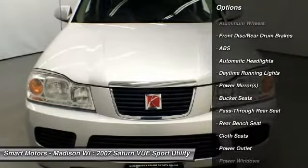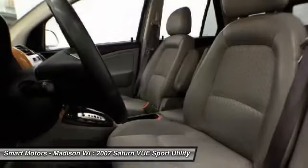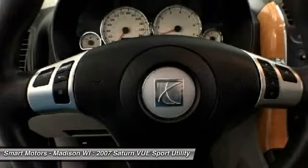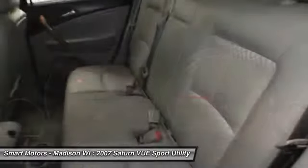We've given this nice and clean Saturn our thorough inspection and are sure it's ready to meet your expectations. Come in and take a closer look today. This vehicle includes a lifetime engine warranty which protects the engine for as long as you own it. In addition, we include rental car reimbursement for a covered mechanical breakdown.